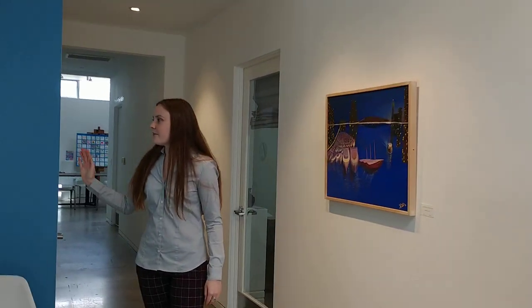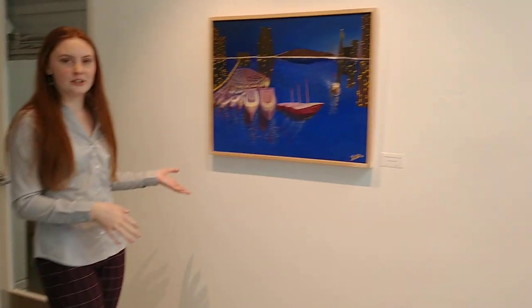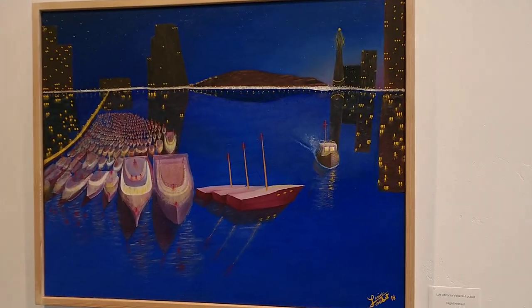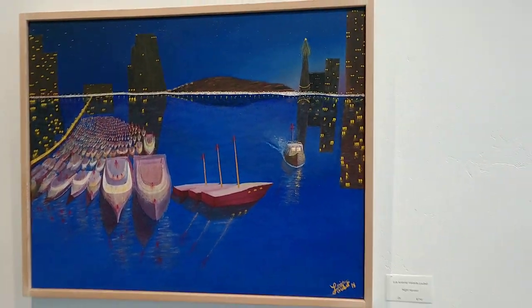Right across the way from our wonderful sky blue wall, we have this striking royal deep blue of Night Harvest, a piece by Luis. It's very dramatic and I love the rich color contrasting with this light blue.